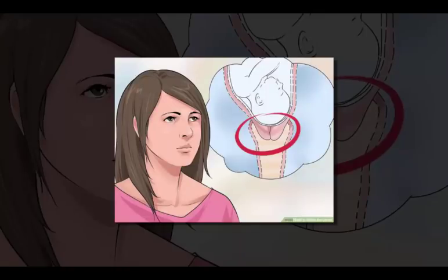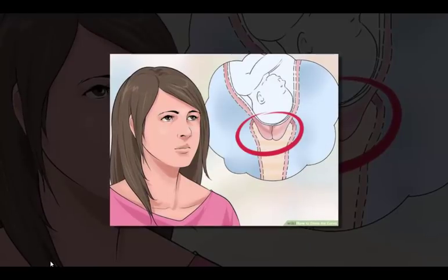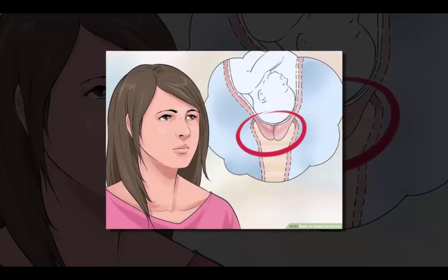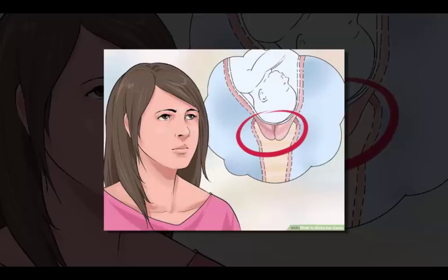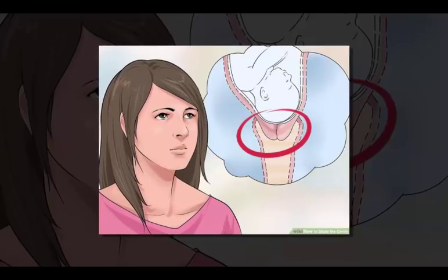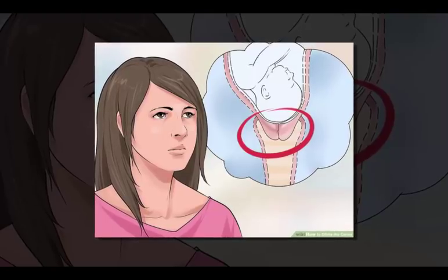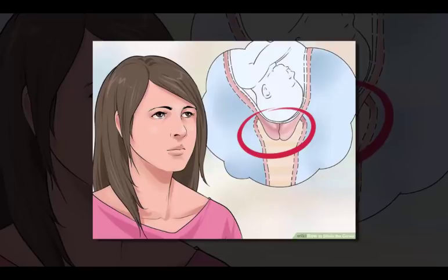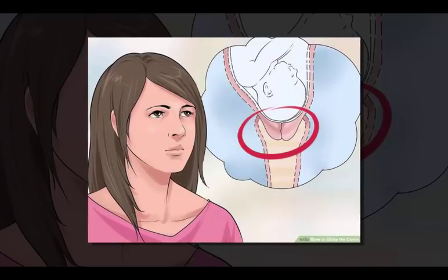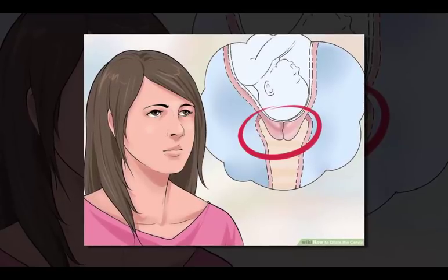How to Dilate the Cervix. Cervical dilation occurs during active labor, making room for the baby to travel through the birth canal. The cervix dilates naturally when the body is ready to give birth, but when it's necessary to move things along more quickly, dilation may be stimulated using medications or mechanical techniques. Cervical dilation is best left in the hands of your doctor or midwife, who can ensure that the dilation is done safely and efficiently. Read on to learn more about how the cervix is dilated.